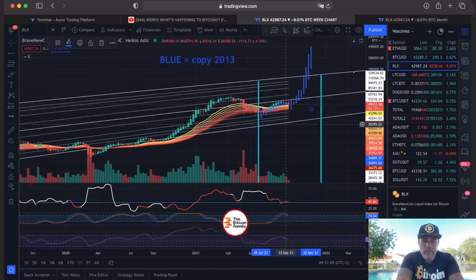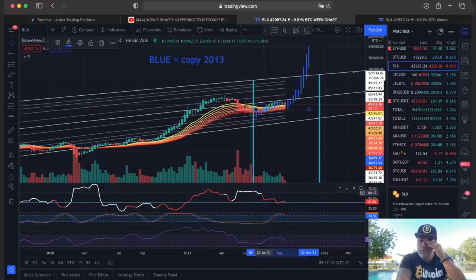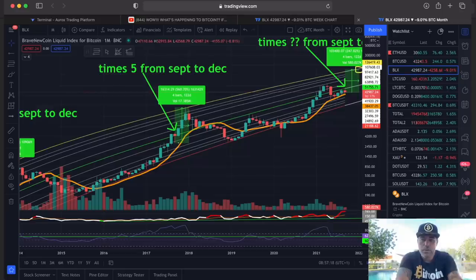Let's see what happens here and if we stay red or positive. If we change to white, that is less positive. Let's jump into the next chart.